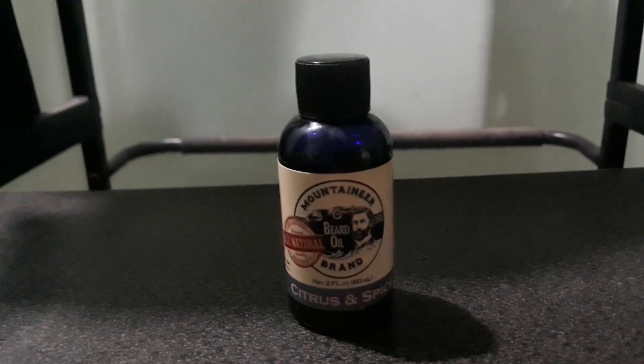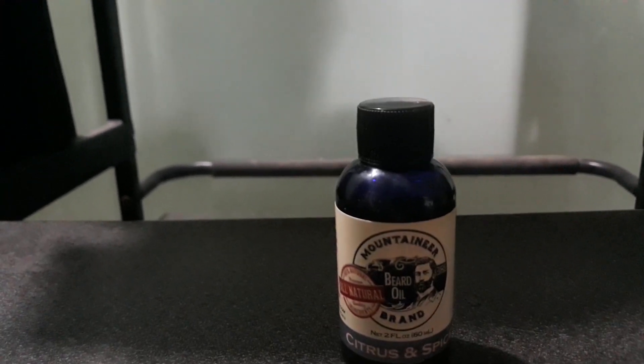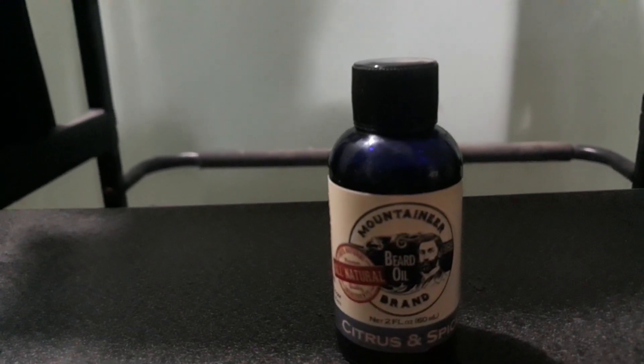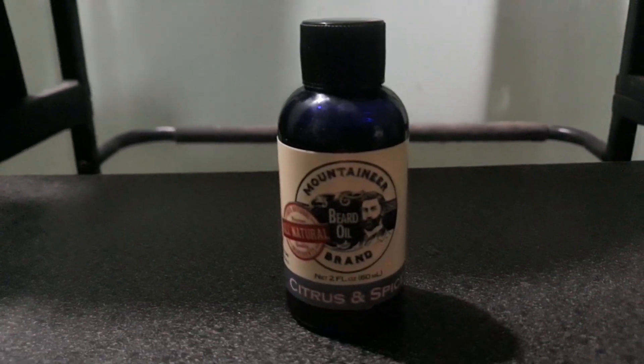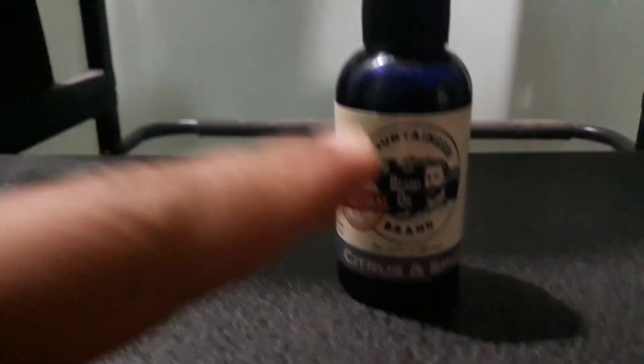My go-to beard oil is Honest Amish Beard Oil — the classic one, not the premium one. The classic one. I prefer that one if you have acne-prone skin. If you have acne-prone skin, don't buy this one instead.